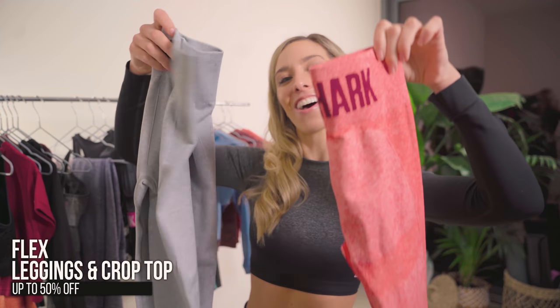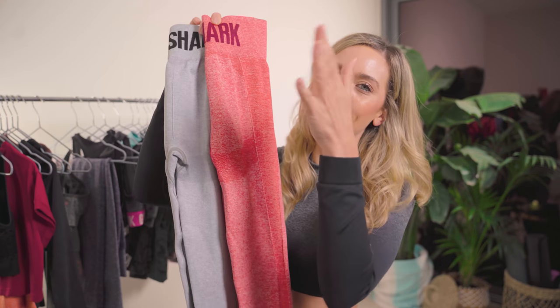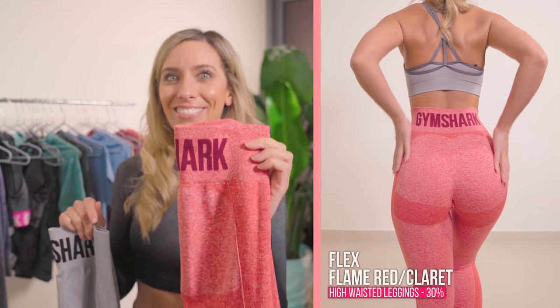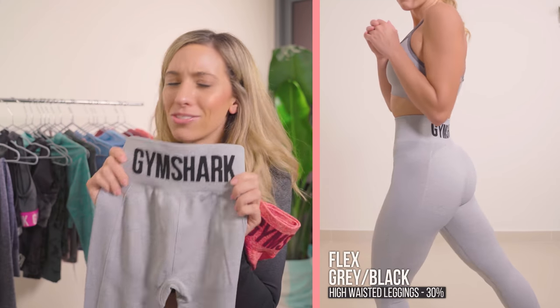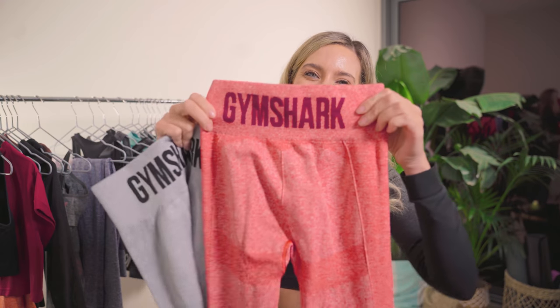Mark it down and don't miss out. While I've got you on flex, these are the Flex High-Waisted leggings, which are 30% off. These are two of my absolute favorite colors. The ones I just showed you were the new High-Waisted Flex — these are the Flex High-Waisted leggings. This is the lame red claret — just beautifulness. And this is the gray black. Really similar, just so flattering — the contouring, the colors. I love it. You already know I love a bright color.